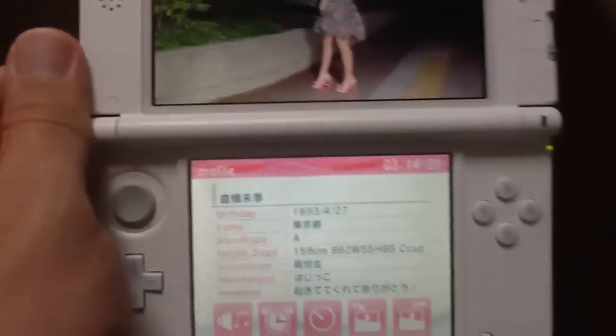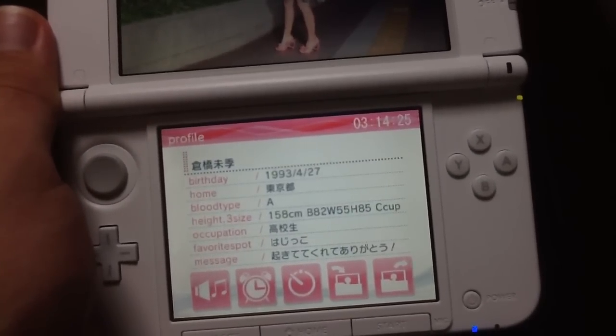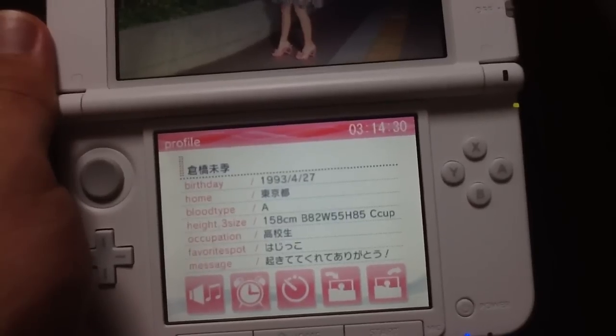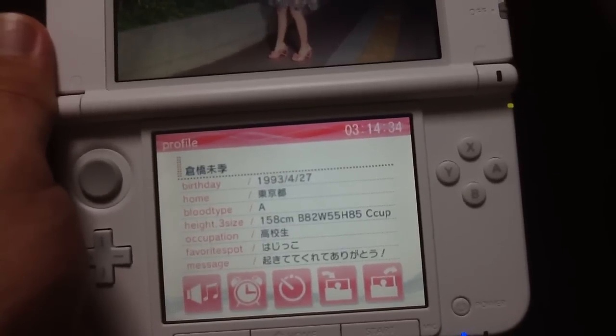We've got 40 seconds. So, this girl — it says her birthday, she's from Tokyo, and her blood type is A. It gives her measurements, her three sizes as they say here. She's a C cup. That's important for me to know. She's a high school student.